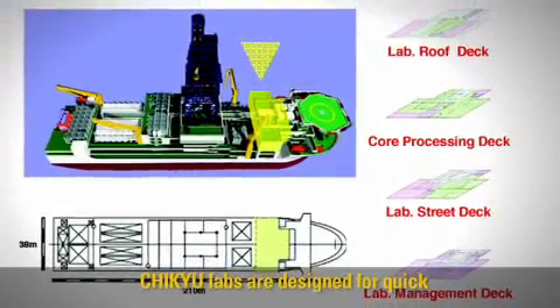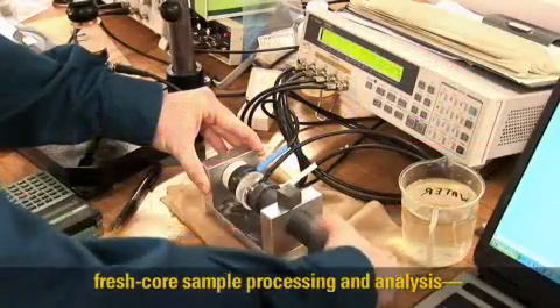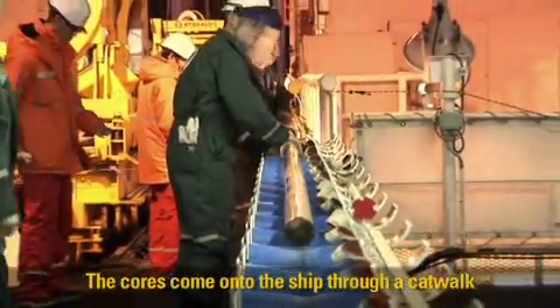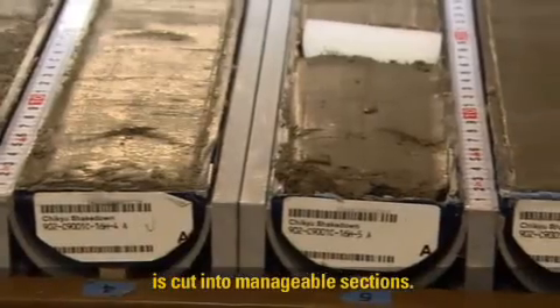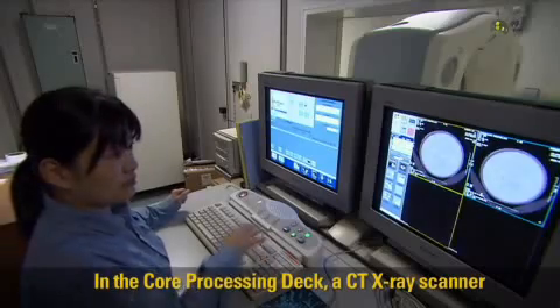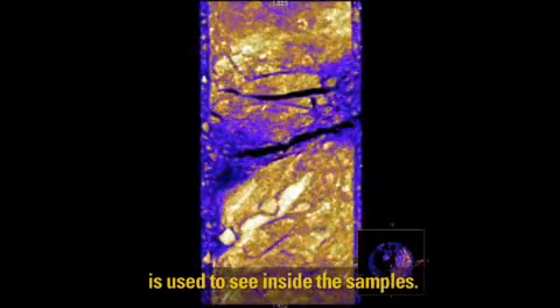Chikyu labs are designed for quick, fresh-core sample processing and analysis before deterioration or property changes occur. The cores come onto the ship through a catwalk into the lab roof deck, where the core is cut into manageable sections. In the core processing deck, a CT x-ray scanner is used to see inside the samples.